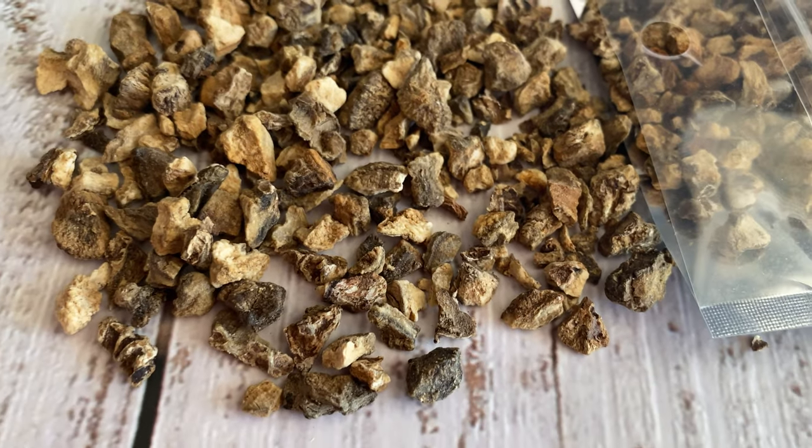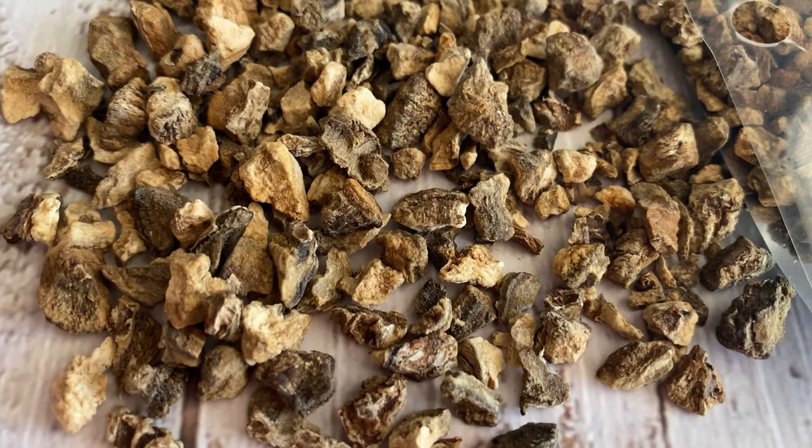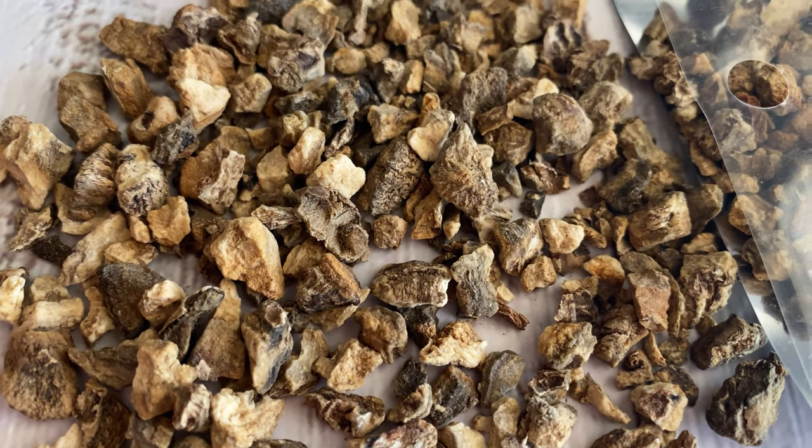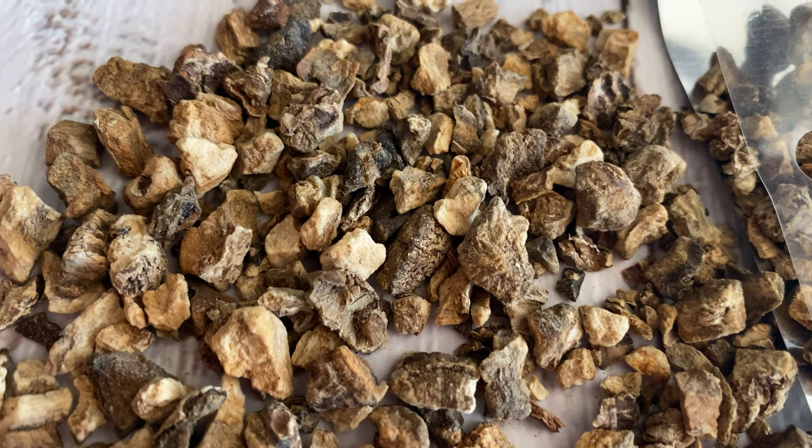It also has powerful protective qualities when used as an amulet. You can place it by doorways to protect against unwanted intruders, and it's associated with the planet Mars and the element of fire.